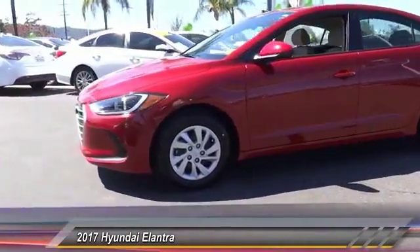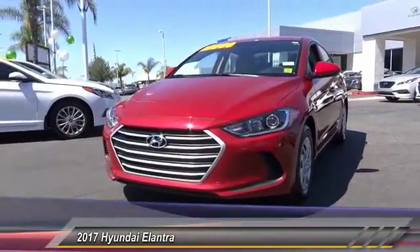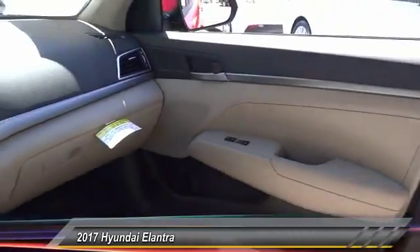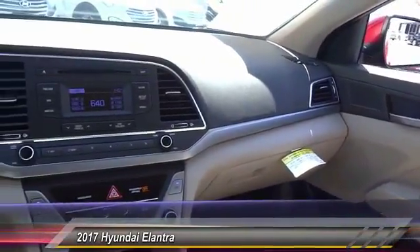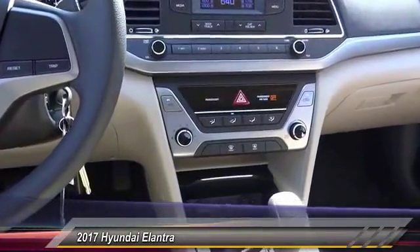This vehicle has less than 100 miles. Here are some of this vehicle's great options: traction control, dual airbags, air conditioning, power steering, center armrest, power windows, rear window defroster, trip computer, CD player, and electronic stability control.